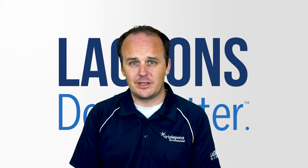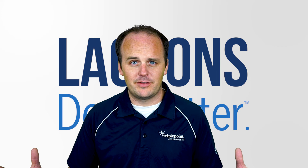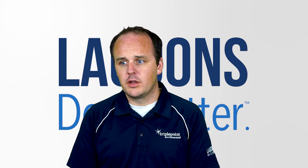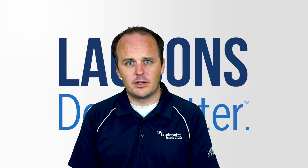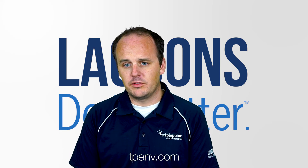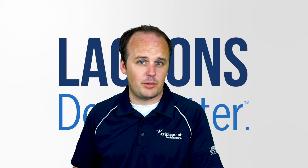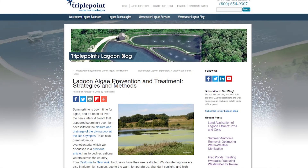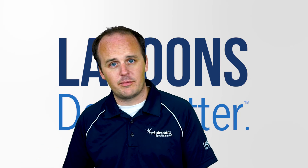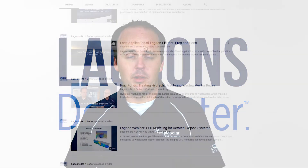If you're interested, please contact us — we'd love to help you out. If not, I hope you found this video blog quite useful. If you have any further questions, feel free to put them in the feed below, or reach out to us via email. You can go to tpenv.com. We have an active blog we post on twice every month on different lagoon topics. If there's a lagoon topic you want information on, please reach out — we're always looking for good lagoon topics to video blog or write about.